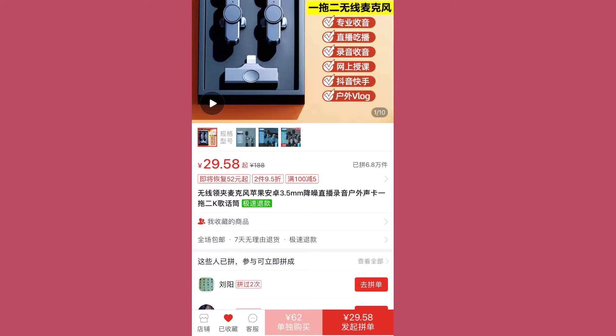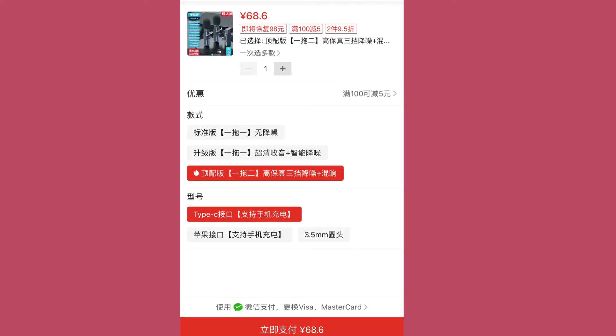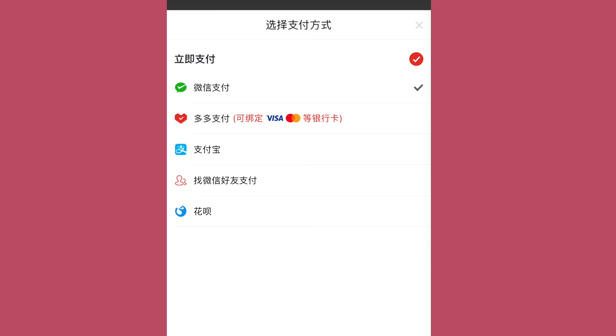As per usual, click on the item that you want to buy and then press on the red button so that you can proceed to your payments — the highlighted one. Then you click where it says 'Visa card' — the highlighted part — so that you can select the payment option you want. If you already have your WeChat Pay activated, you'd see that option where my tick is.